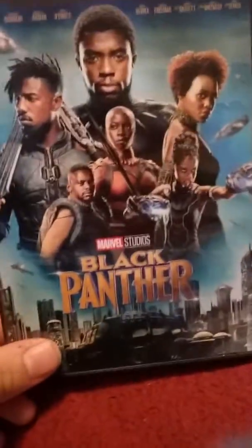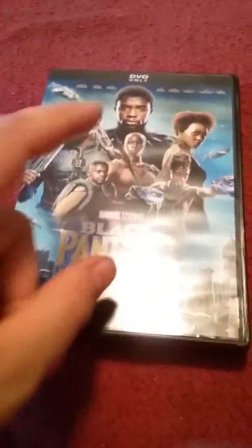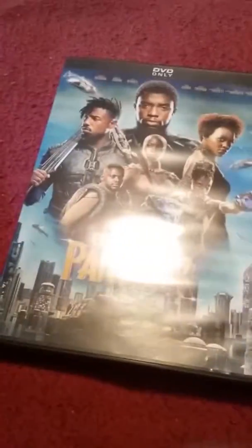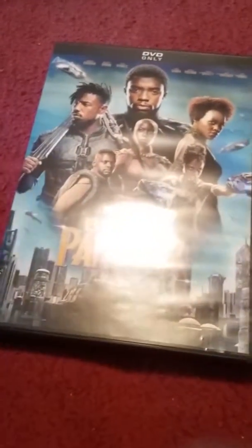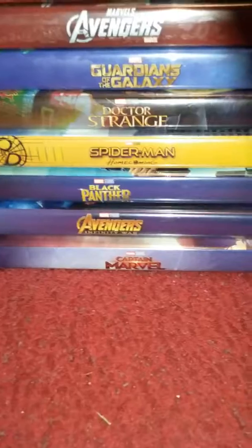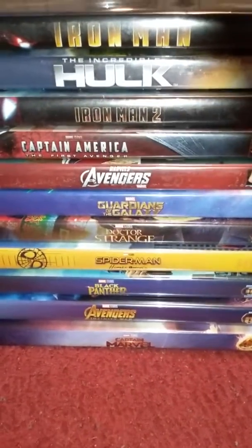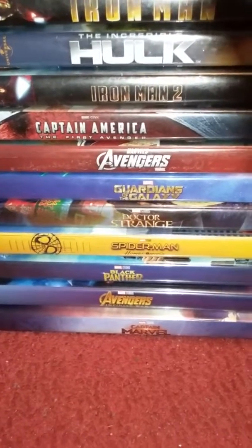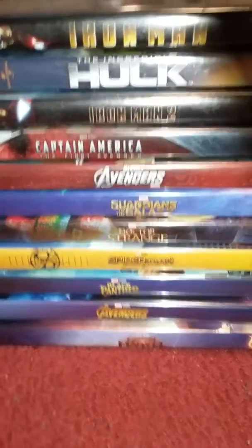Here's Marvel Studios Black Panther. I originally saw this movie on Netflix and was introduced to the character in Civil War, so this goes great alongside the MCU films. Here are my Marvel Cinematic Universe movies so far — I still need Thor to complete Phase One.